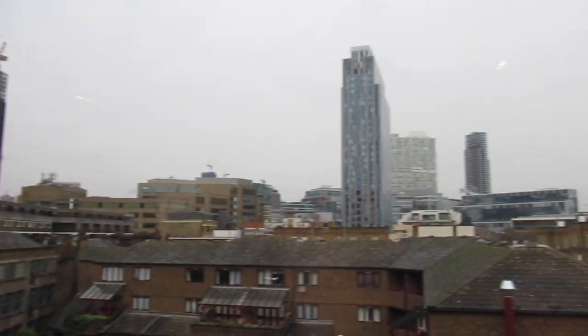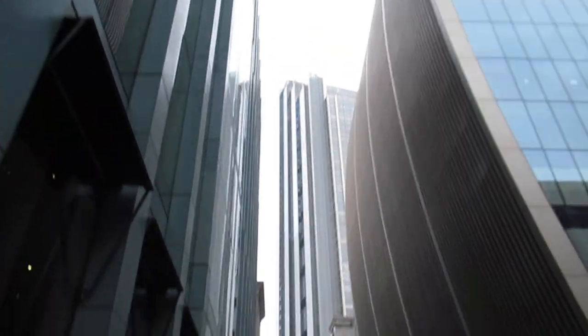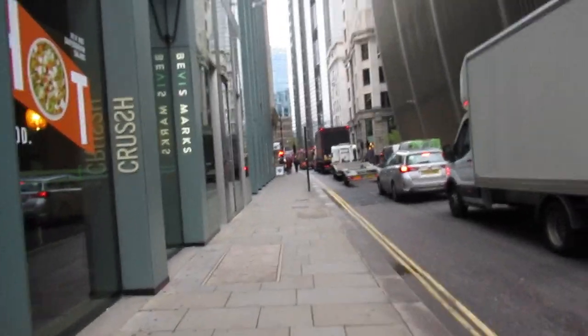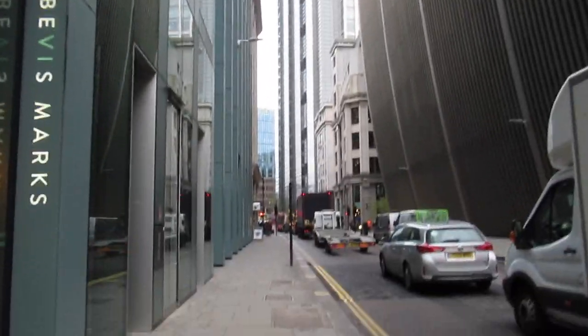Good morning London — this is our view. So we are just about to head out exploring in London. I think we're going to have a little walk around and take some photos of the Shard and the other skyscrapers. We're just going to head towards the river Thames and have a little walk around that way.